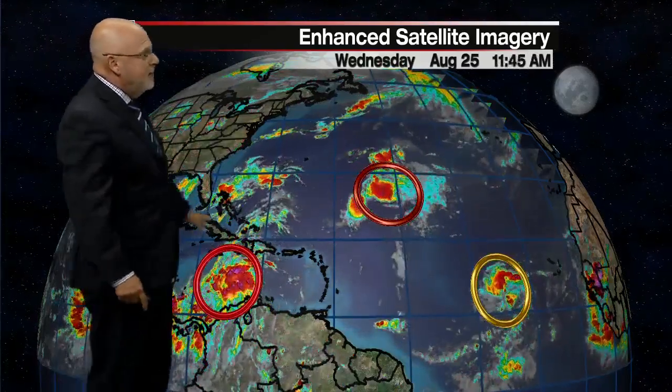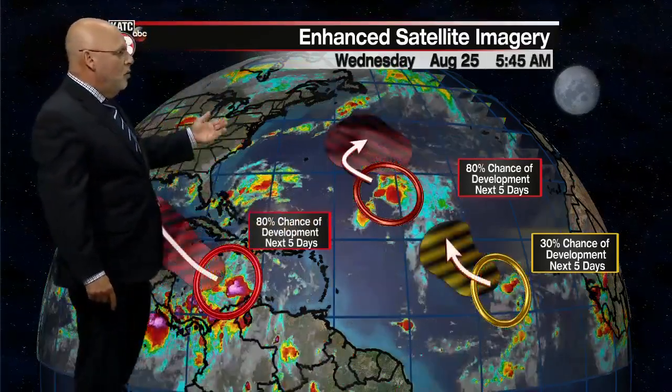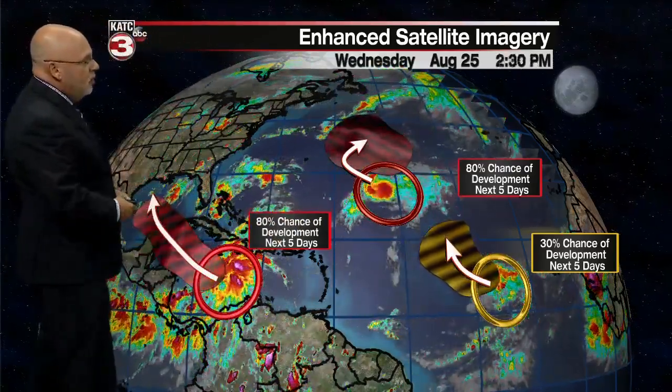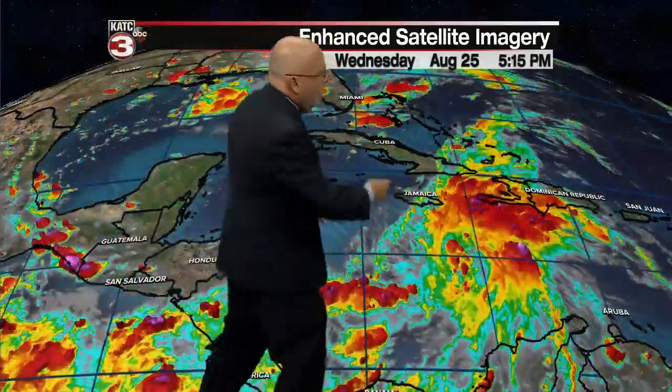We're going to break that heat wave — it should start tomorrow. The tropics are active with the hurricane center tracking three systems: one that could get a name and another that could get a name, with the next two names being Ida and Julian. We don't know who's going to be what, so we can't call it yet, but we'll probably see the National Hurricane Center coming up with a potential tropical cyclone designation for the area we're most concerned with as it develops.